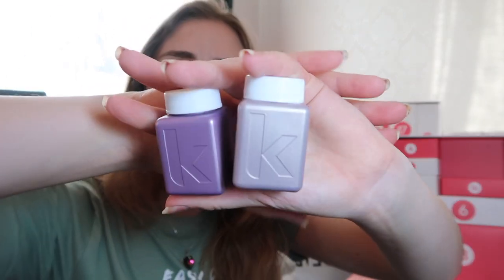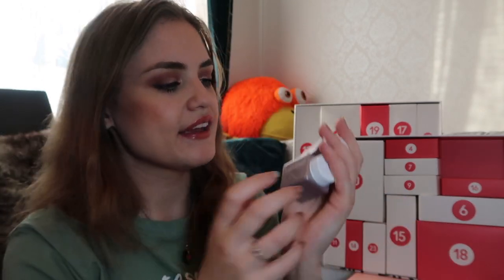Number two has two things inside — small ones but there are still two. They're from Kevin Murphy. This is Hydrate Me Wash and Hydrate Me Rinse — so shampoo and conditioner. It's for colored hair; unfortunately my hair is not colored, but I think I can try it anyway. It's a nice travel size, really nice to have if you're going somewhere. There are even information cards in the boxes for the product.